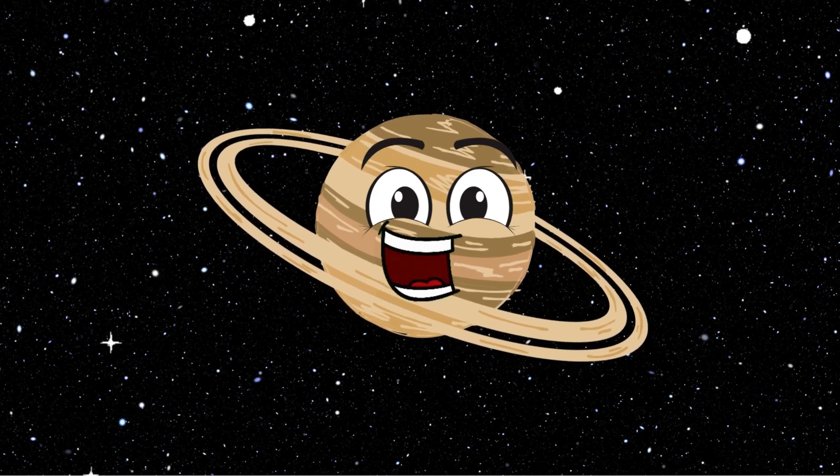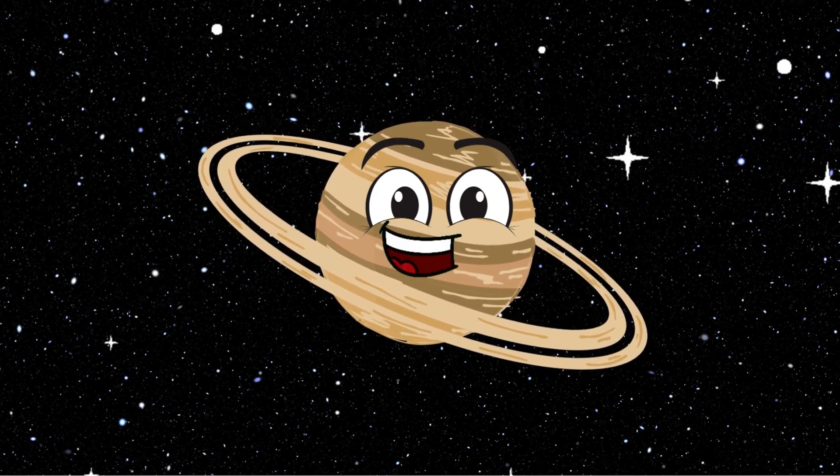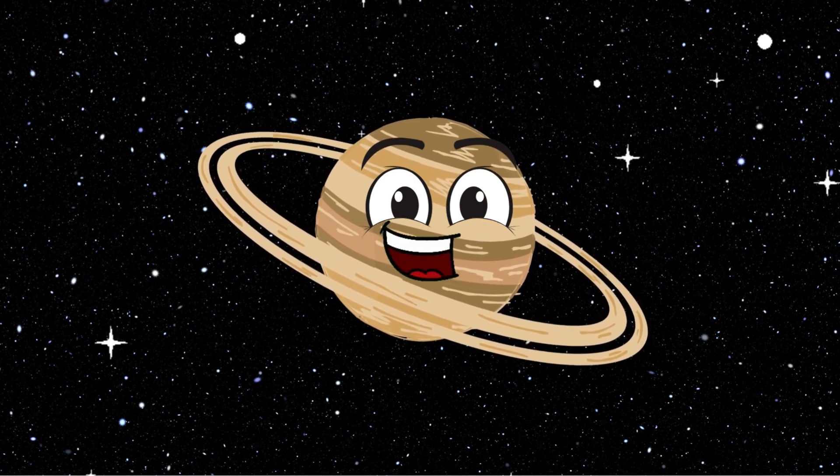Hi. I'm Saturn. Look at my beautiful rings — they're made of ice and rock. I have 83 moons, and my largest moon is Titan, which is bigger than the planet Mercury.